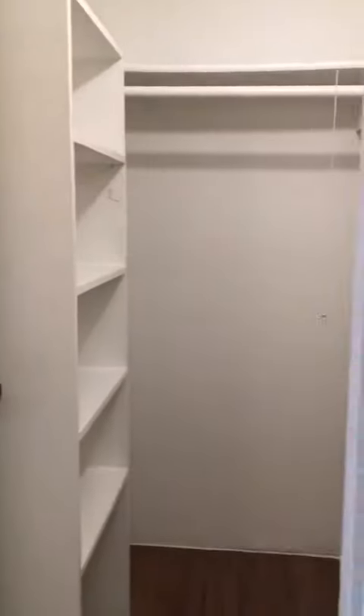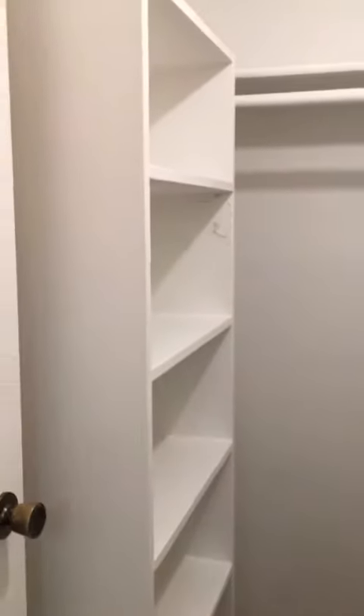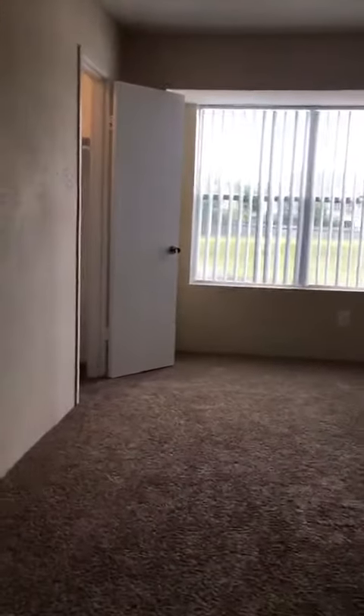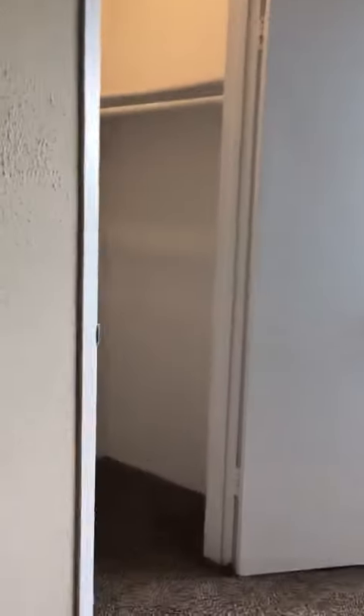This is going to be the first walk-in closet. This is going to be the second closet.